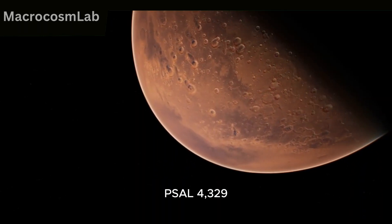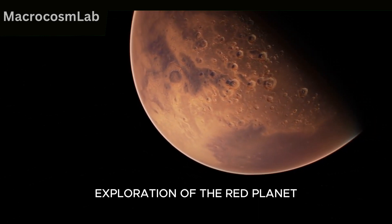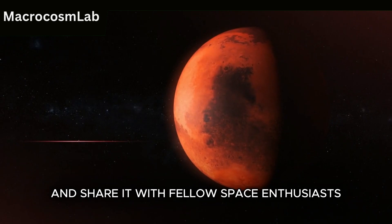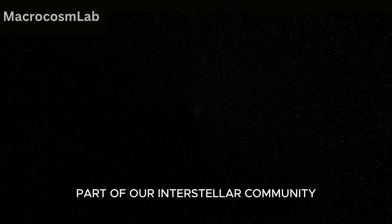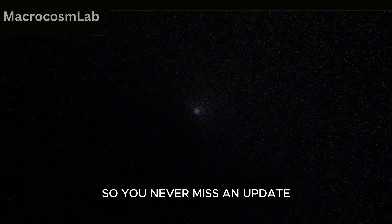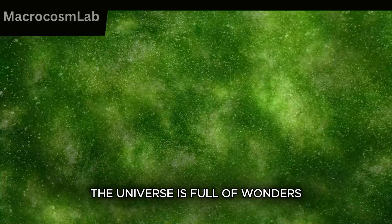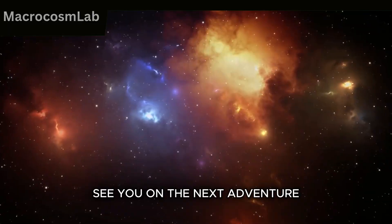Sol 4329 has been another unforgettable chapter in humanity's exploration of the Red Planet. If today's journey sparked your curiosity, don't forget to give this video a thumbs up and share it with fellow space enthusiasts. And if you're not already part of our interstellar community, hit that subscribe button and turn on notifications so you never miss an update. Until next time, keep looking up and keep dreaming big. The universe is full of wonders waiting to be discovered. See you on the next adventure.